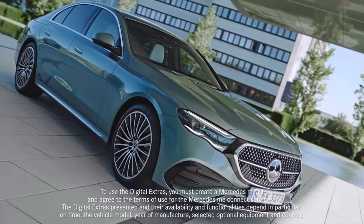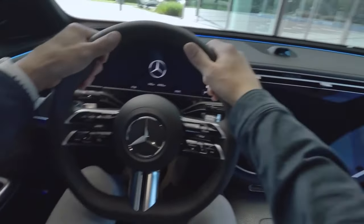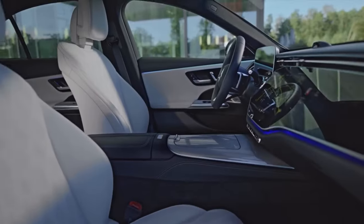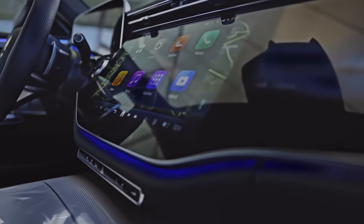Since the latest E-Class leads the way when it comes to the ultimate digital experience, we'll start our deep dive directly inside the car. It's got a range of intelligent connectivity features that draw from the latest gadgets, like apps and video conferencing, as well as advanced tech including biometrics, streaming, and even some AI-supported functions.